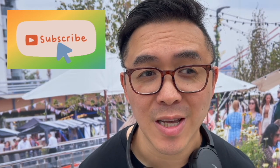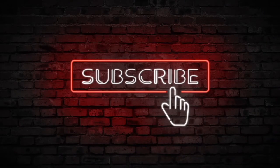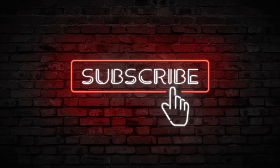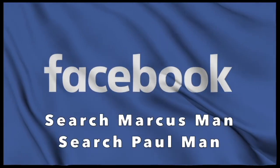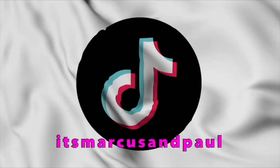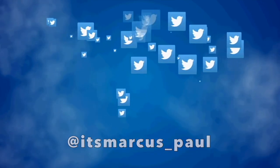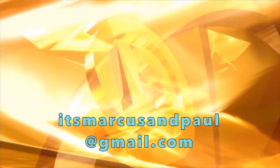Thank you for watching the show. If you like what you see, then please subscribe — seriously, please subscribe. That's it for today. See you next time.